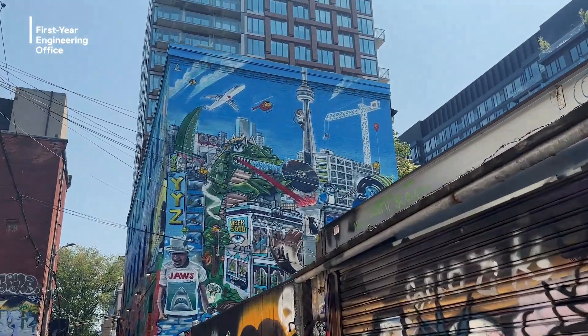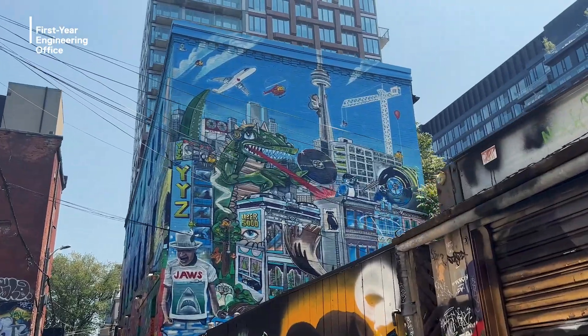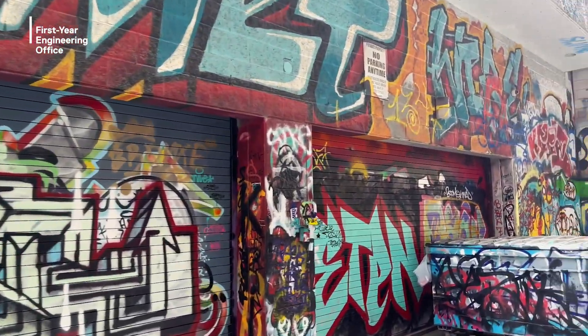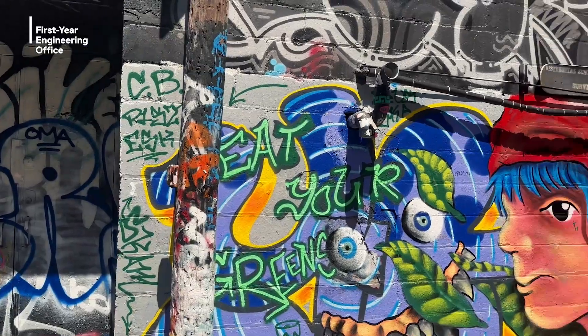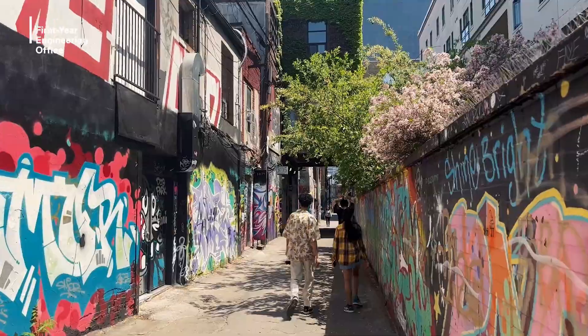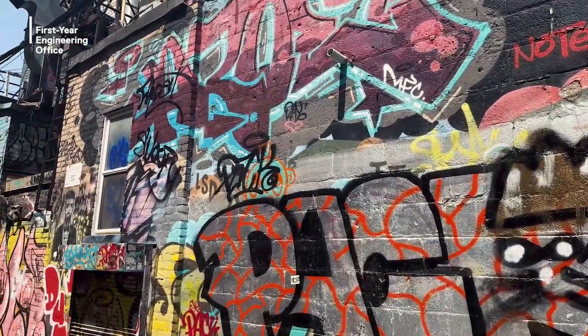Now we're heading over to the iconic Graffiti Alley, which is a short 10-minute walk from Kensington Market and is filled with tons of vibrant and beautiful murals. The alley is a staple place for taking some Instagram-worthy pictures, and if you love street art, it's always worth checking out.